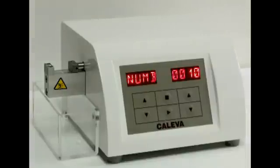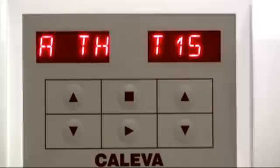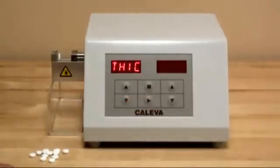The Kaleva model THT15 is an easy-to-use, economical tablet hardness tester. It can operate as a constant speed or constant force tester and measure up to 99 samples per run.